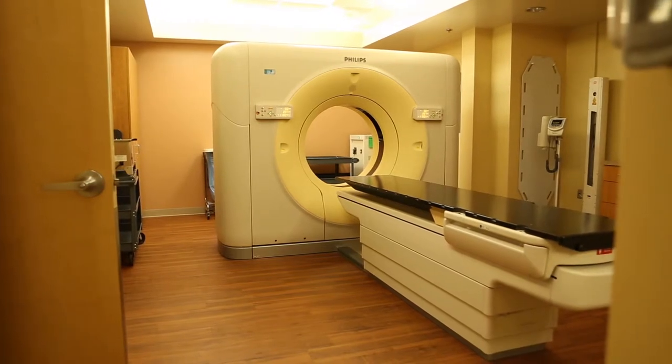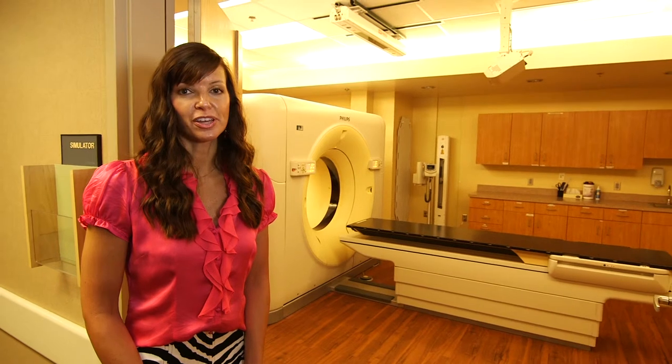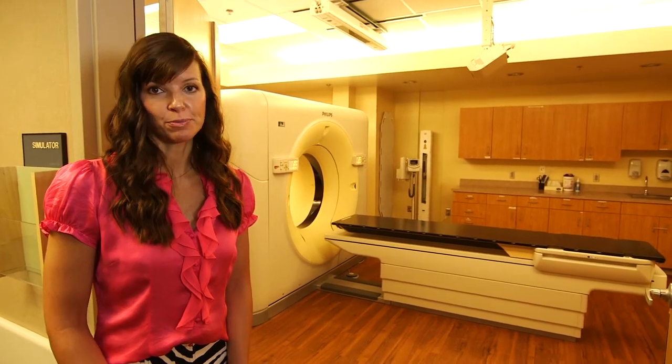This is our CAT scan, which is one of the most advanced on the market for radiation oncology. It allows us to capture the information needed to begin your radiation therapy treatment planning.